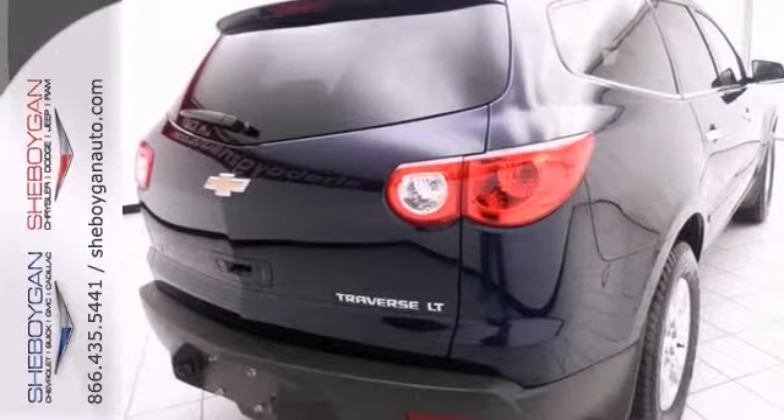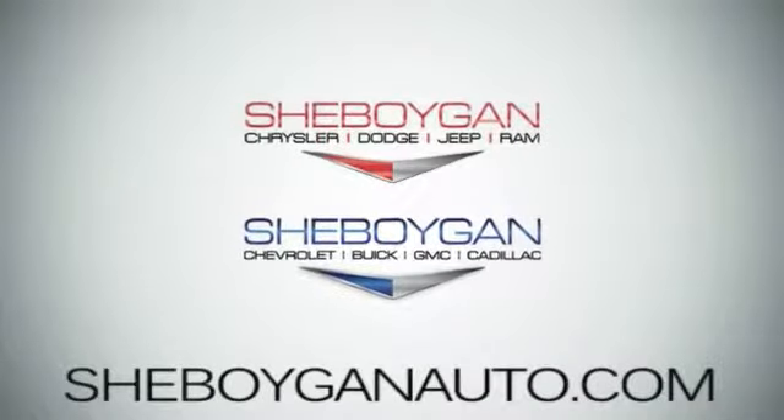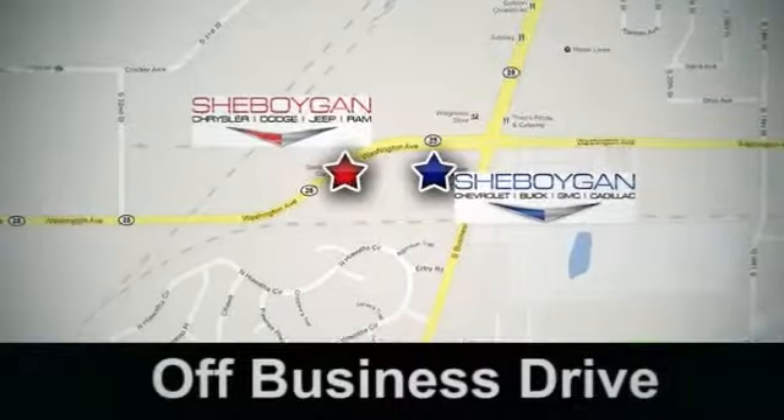Come in for a test drive. Come see us today. Cheboygan Auto — eight brands in one location, off Business Drive in Cheboygan, Wisconsin.